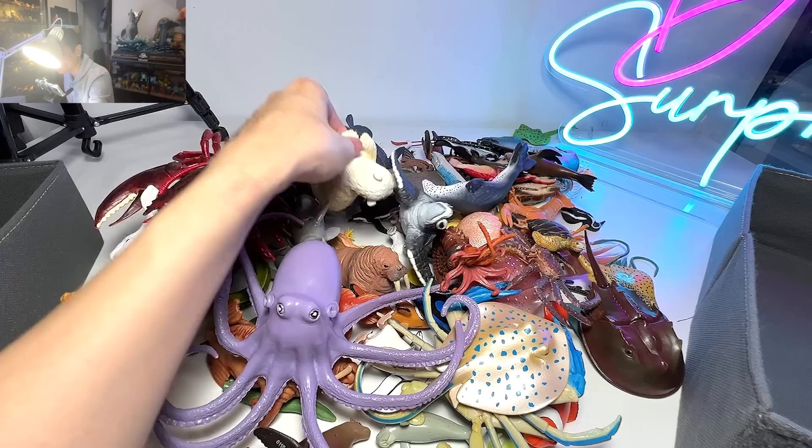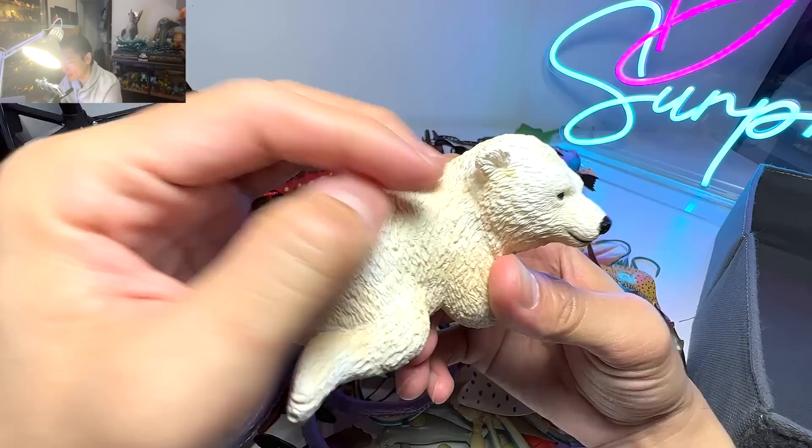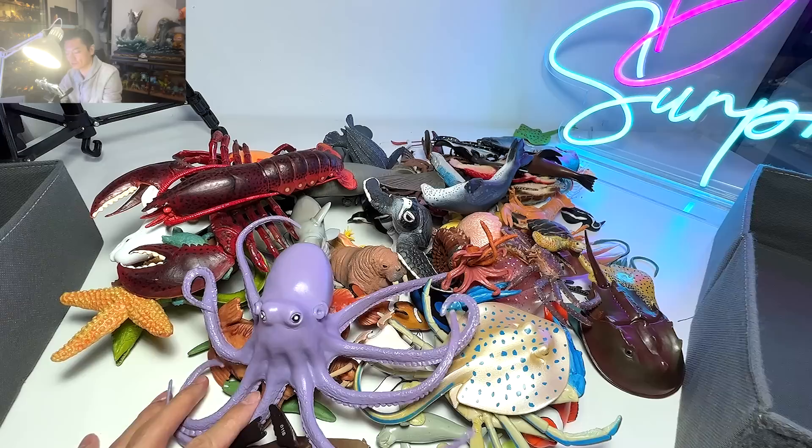Do you guys know that a polar bear, they are actually black in color? Their skin is actually black in color. They are just covered with fur that looks like white, but the actual fact is that they are black underneath. Very, very cool.